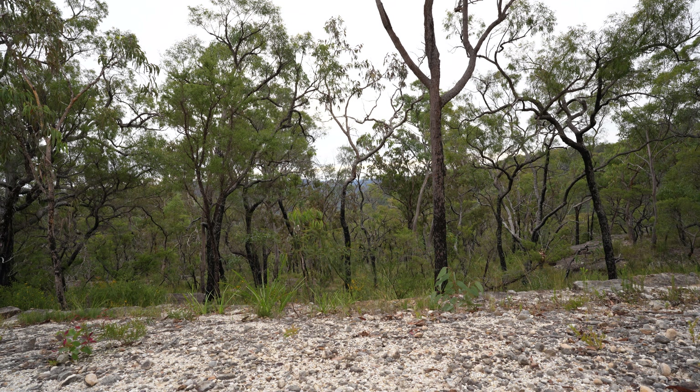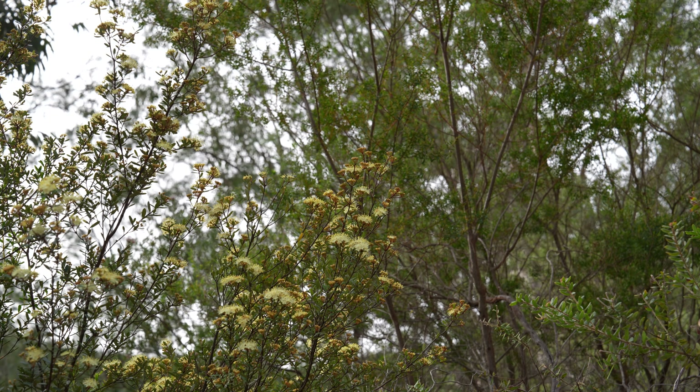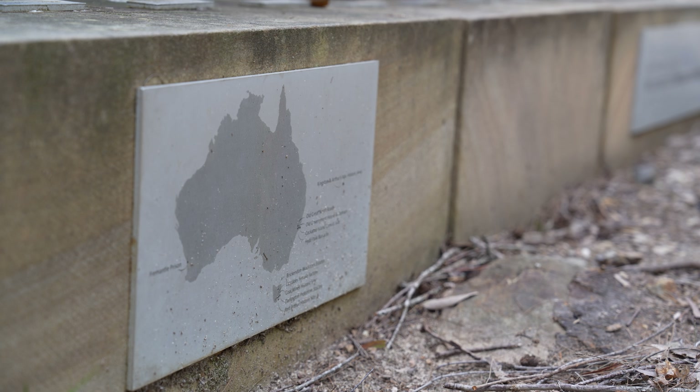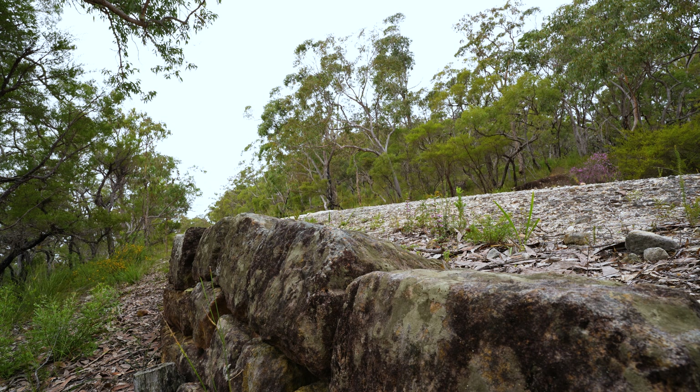Today the Old Great North Road is a scenic road. Almost everyone heading north takes a freeway. Still, you can't help but be mesmerized by this road — imagining the iron gangs in chains, breaking up blocks of sandstone, dreaming of a place somewhere far away.